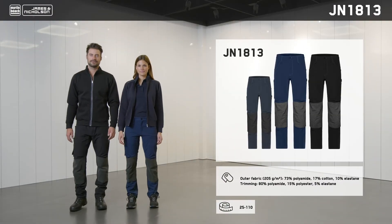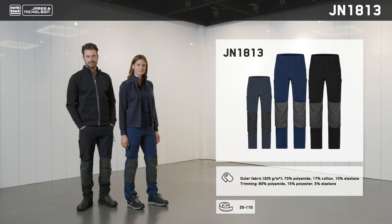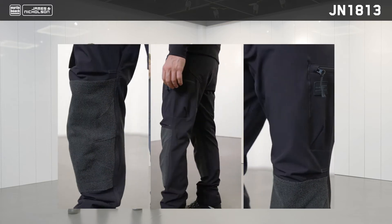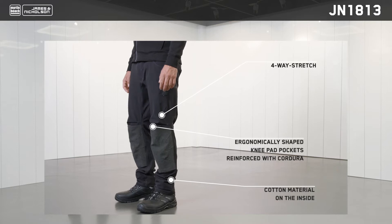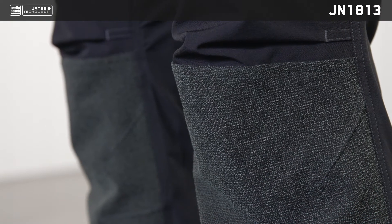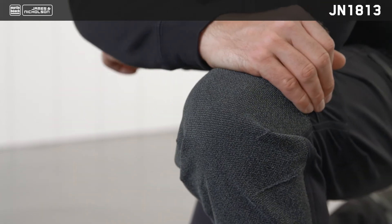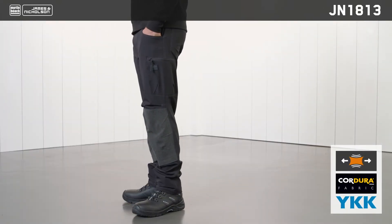If there are two words to get anyone excited about the new JN1813, it's four-way stretch. These modern slim fit work pants feature a cotton lining for utmost comfort and functionality. The four-way stretch material is similar to ultra lightweight outdoor hiking trousers and stretches both horizontally and vertically while remaining extremely robust. The ergonomically shaped and hard-wearing Cordura knee pad pockets and tear-resistant triple seam make these trousers incredibly hard-wearing, even under extreme working conditions. A range of tool pockets provide additional functionality, and all three available colors are muted enough to go with any outfit.